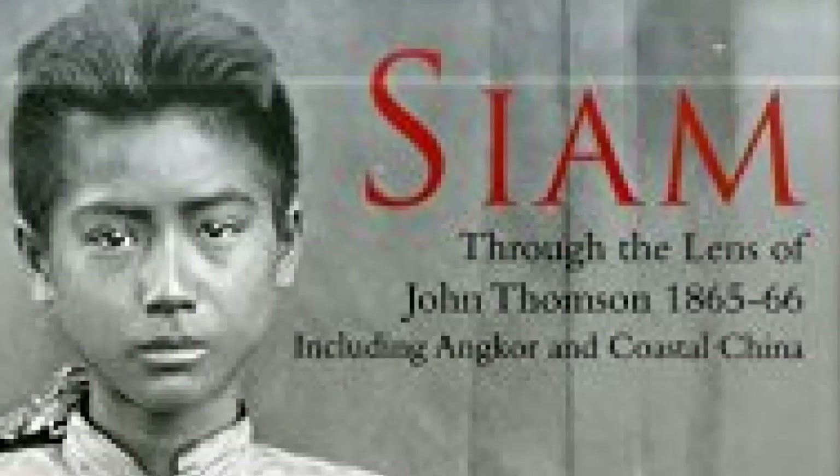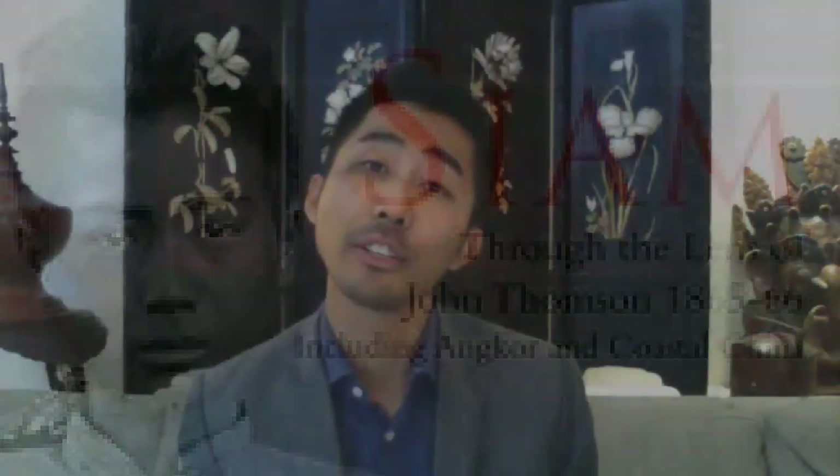So Lupt, welcome. Thank you for taking part. Thank you very much for inviting me to this talk and to be able to share my knowledge and contribute my academic interest in this particular field and especially early photography of Thailand. So thank you very much.